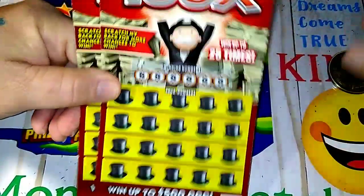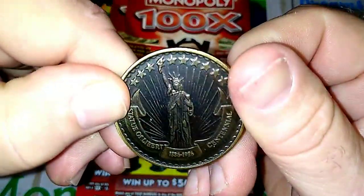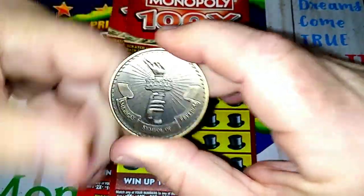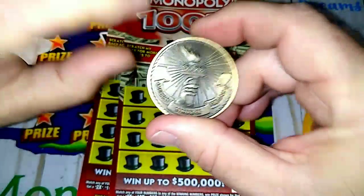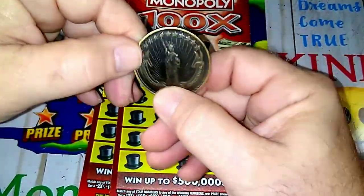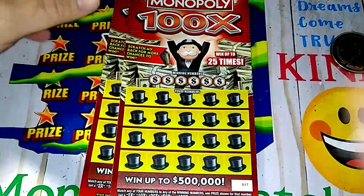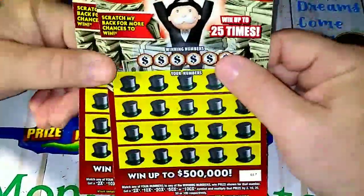We're going to scratch it today and see if we can get a win. I'm scratching with my Statue of Liberty freedom coin — it has material from the Statue of Liberty in it, which makes it a very special coin.